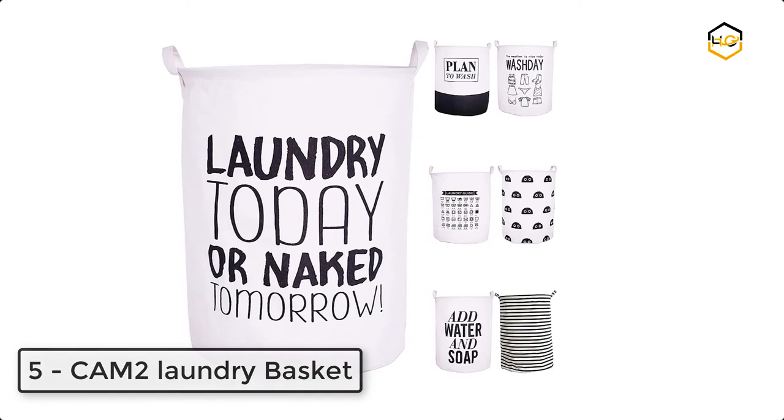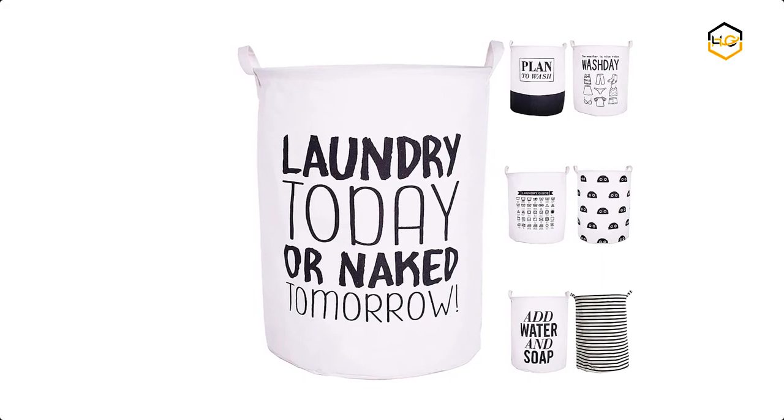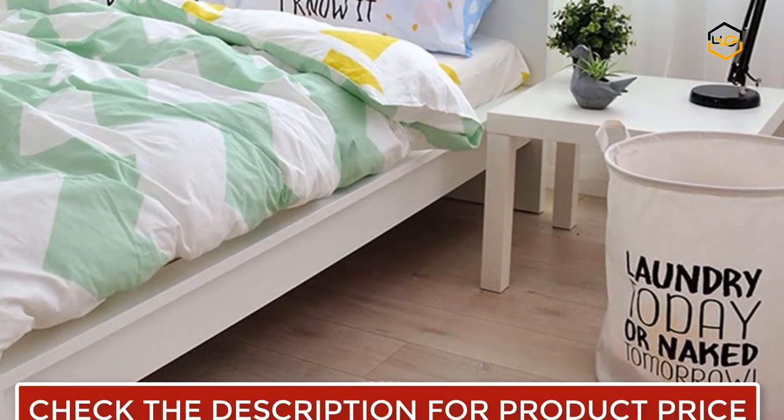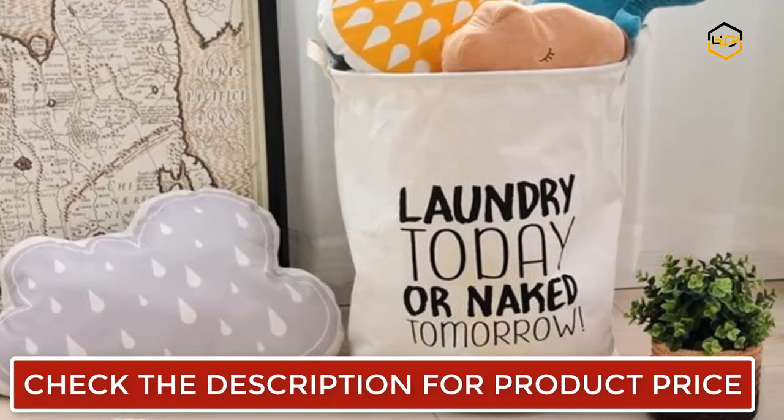At number 5 we have the Cam2 Laundry Basket. It is made with natural cotton and an inner waterproof coating that is thicker than normal baskets on the market. It is thicker and stronger to avoid breaking and easy to clean the inner surface. It features 2 handles to transport your basket anywhere.